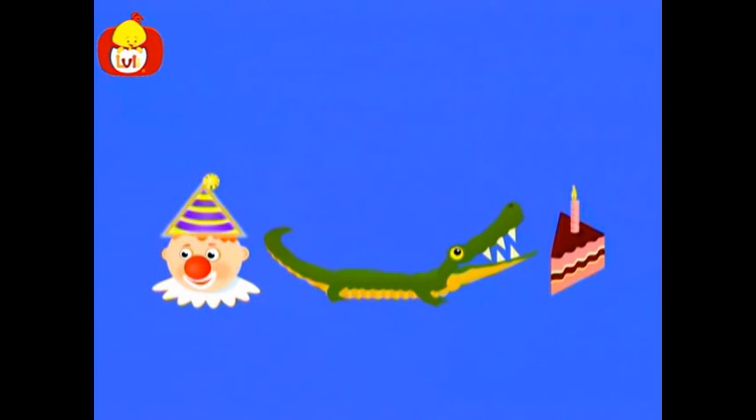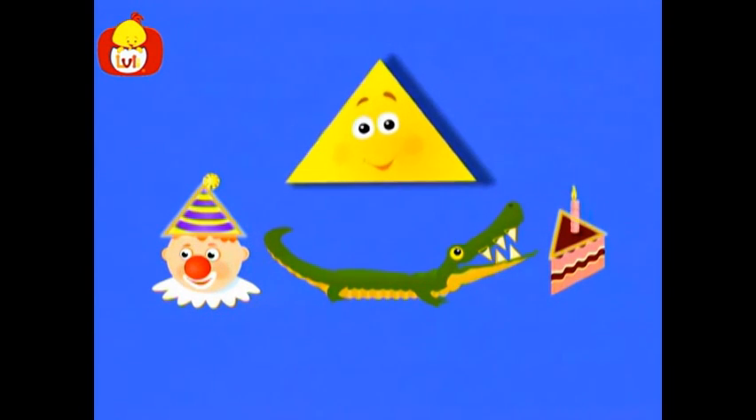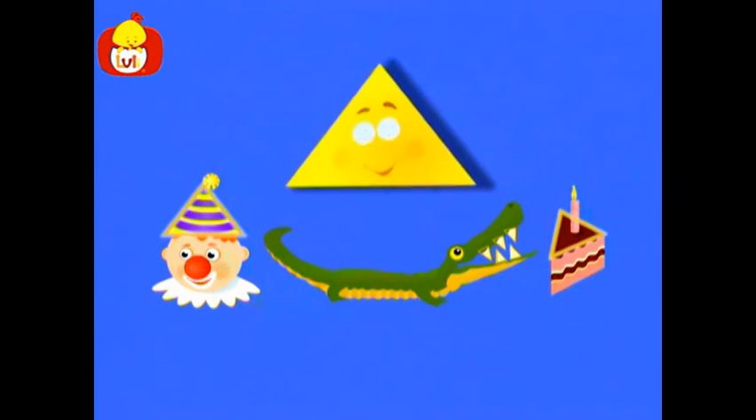A clown's hat, alligator's teeth, and a slice of cake. They are all triangle-shaped.